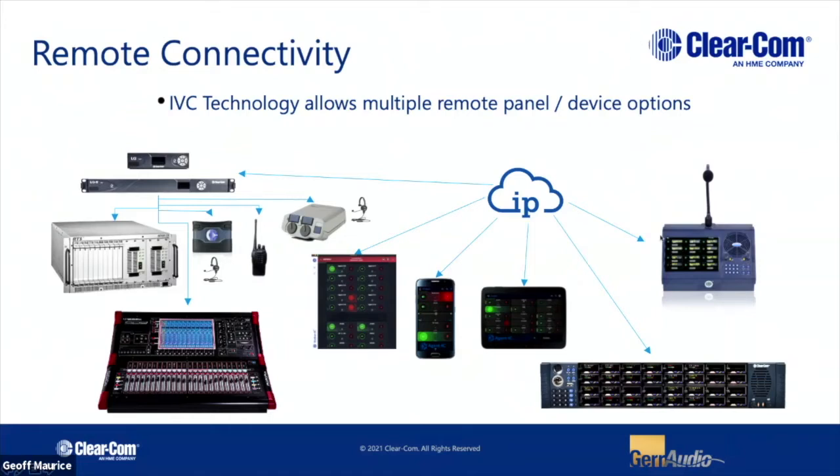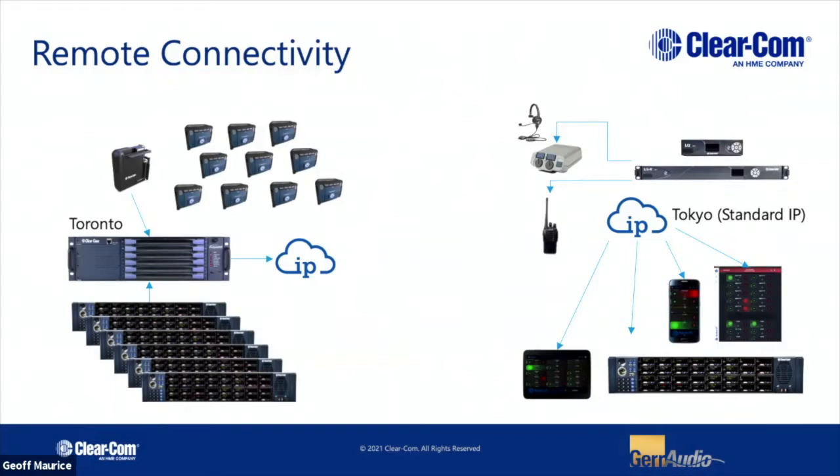This slide emphasizes the different endpoints we can place at a distance. A lot of IP protocols these days are real-time SMPTE 2110 and aren't easy to deploy over the internet. Using the IVC technology, we can place panels, mobile app connectivity, or our LQ boxes in the field, and daisy-chain belt packs and integrate radios. All of this can be done either locally or across the world. We have situations where a frame based in Toronto supports wireless belt packs and panels, while out over a standard internet connection we also support LQ boxes and mobile apps — no gateways, nothing special, just a standard internet connection.